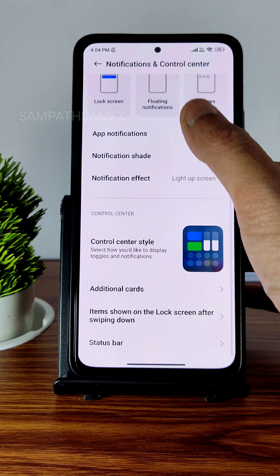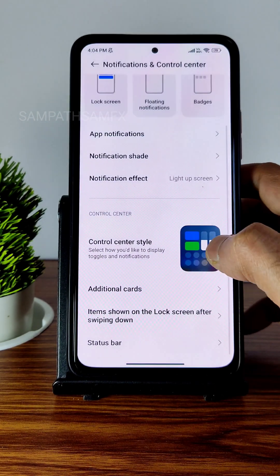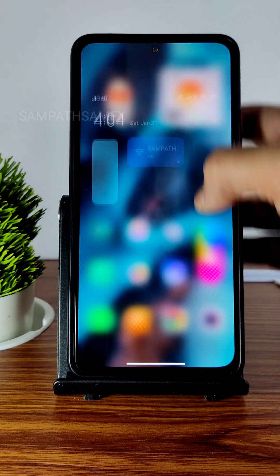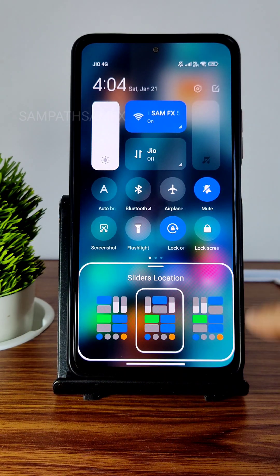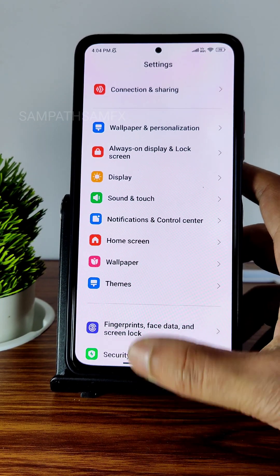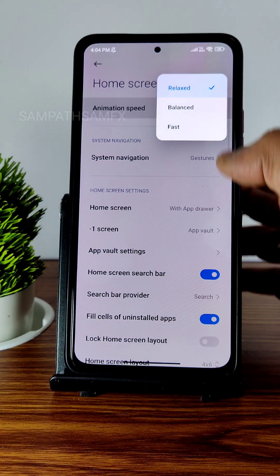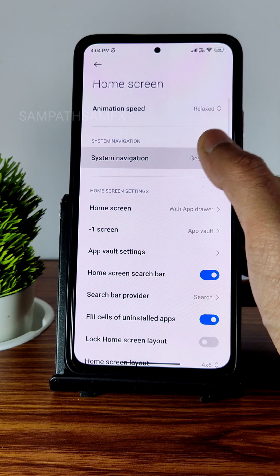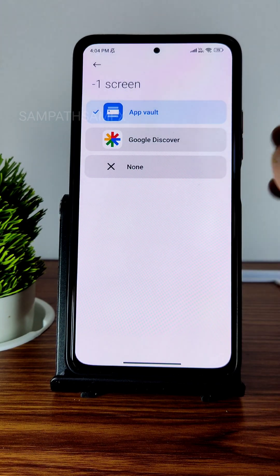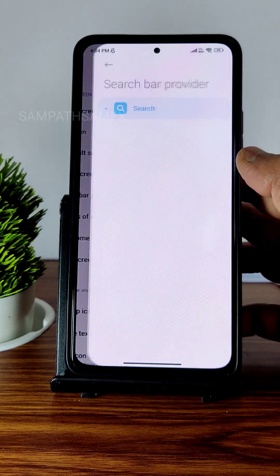Notification and Control Center settings let you manage app notifications — you can turn off notifications for specific apps. The control center style offers both old and new versions. Customization is available by tapping and holding. This is not the case with the China-based version — that kind of customization is missing there. Home screen settings include animation speed options: relax, balance, and fast. System navigation buttons are also available.